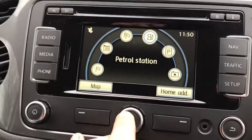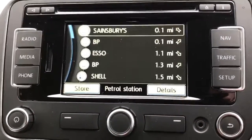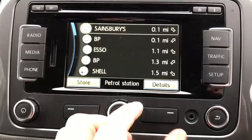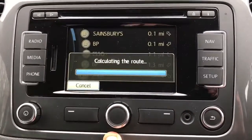For example, if we wanted a petrol station, you can either touch that button or push this in to select. It will then search for local petrol stations from closest to furthest away. If you knew you wanted to use a Shell petrol station — for a points card, for example — you go down to Shell and the route is calculated.